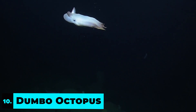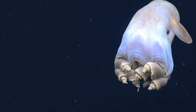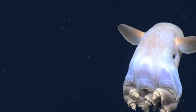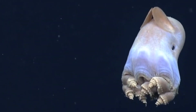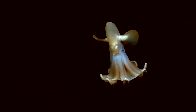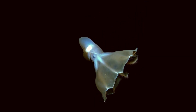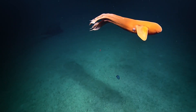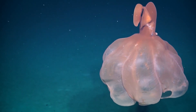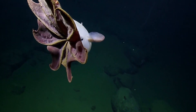Number 10: Dumbo Octopus. We have the Dumbo Octopus at number 10. As evident by the name, it's a cute tiny octopus that has wiggly eyes, huge ears, and a total 12-inch body. They may look small, but they are known as creatures that like to live in the deepest parts of the sea, from 9,800 to 13,000 feet below the surface.